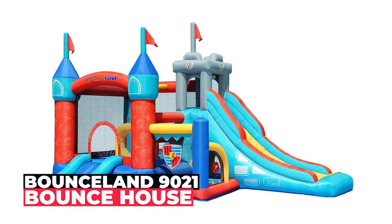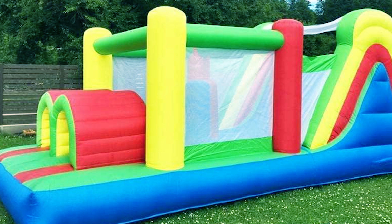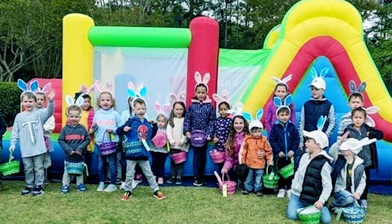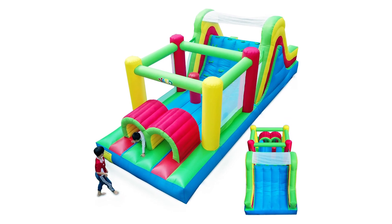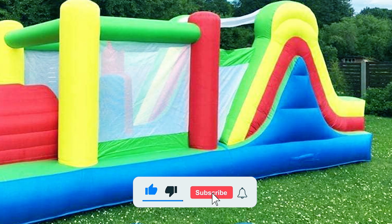Yard Bounce House. The Yard Bounce House is an extensive outdoor play structure featuring a six-in-one combo with a large slide, bounce area, climbing wall, obstacle course, and tunnel. Measuring 21.3 by 9.2 by 7.9 feet, it accommodates six to seven children with a total weight limit of 700 pounds.